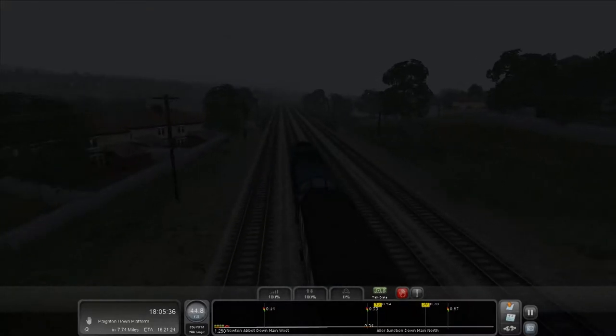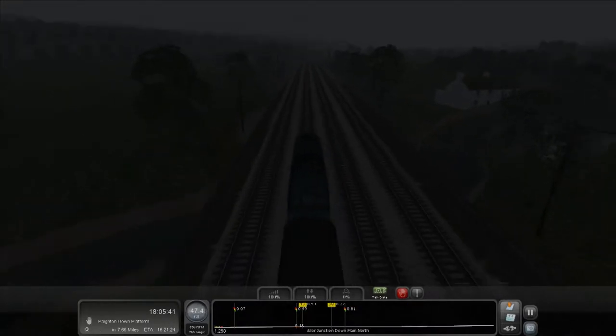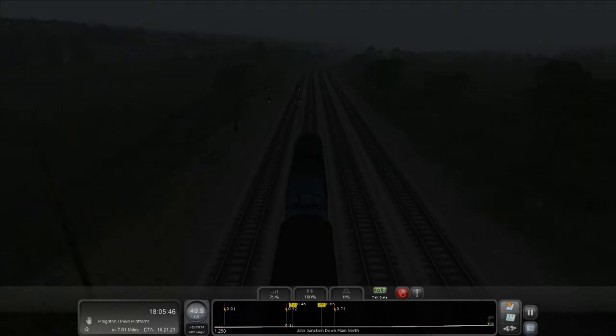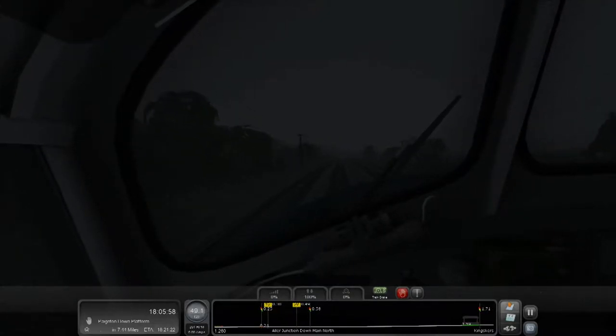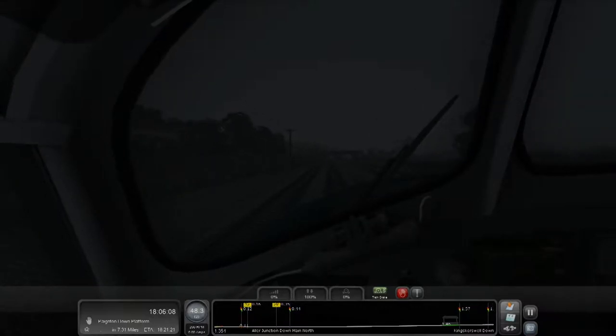Now on a four-track section — I'm guessing Newton Abbot was a very important place back then, probably very important in the industrial revolution. It's getting so dark out now, I can barely see in front of me. I probably should have chosen a morning route with a bit of fog — that would have made more sense.